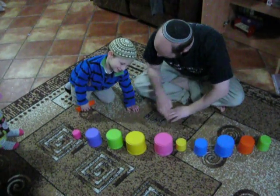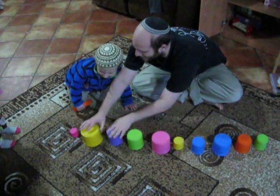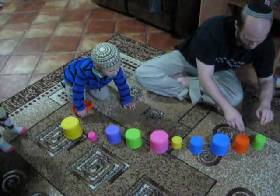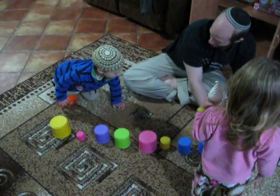Do I swap these? No. Do I swap these? Yes. Do I swap these? Yes. Do I swap these? Yes. And do I swap these? Yes. Very good. Okay, let's go over here. Do I swap these? Yes. 3 and 5 — do I swap them? No.